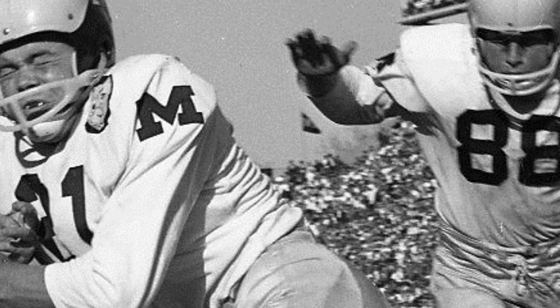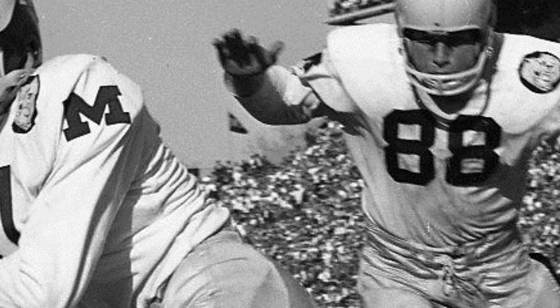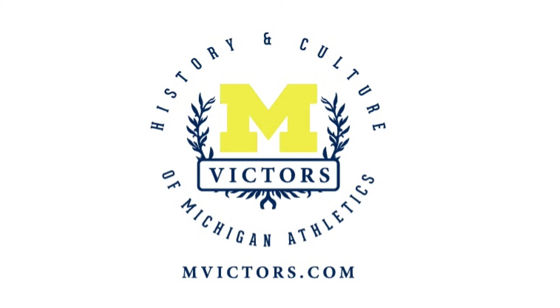Obviously the maize tone couldn't come through in the black and white photos. So there you go — that helps solve this mystery. Hope you enjoy this stuff, and if you have any other questions or you want to hear about any other oddities in Michigan uniforms past, let me know. Thanks, guys.